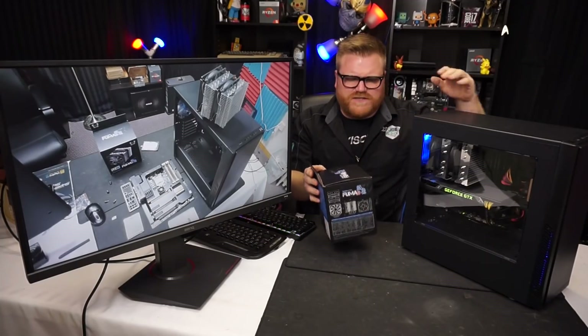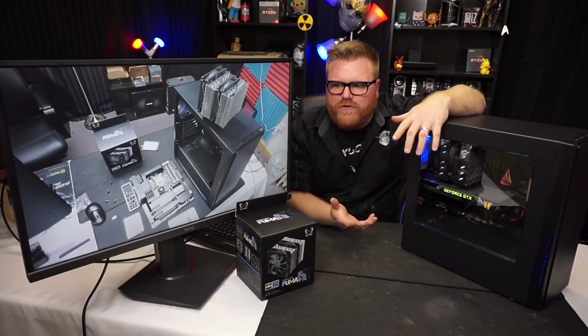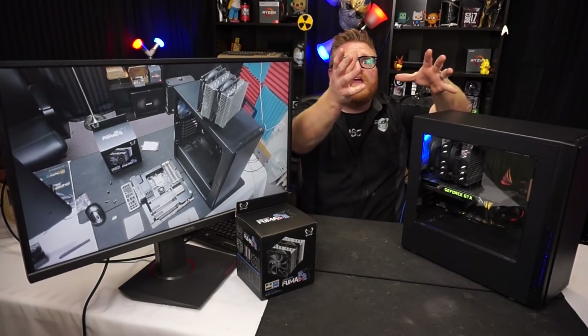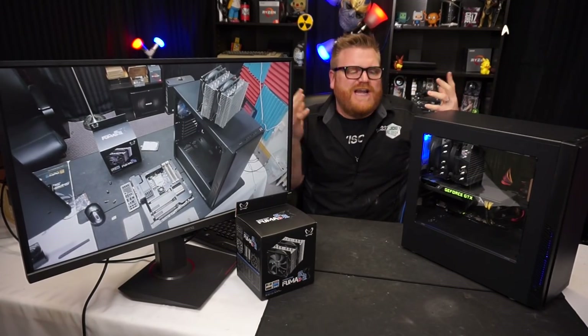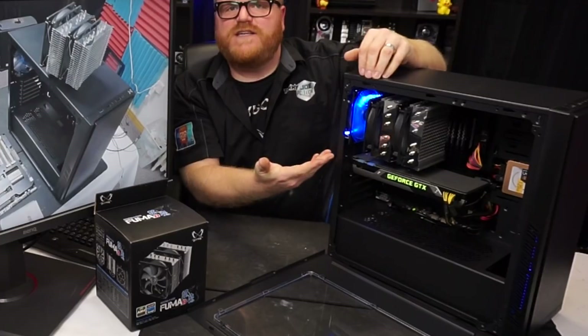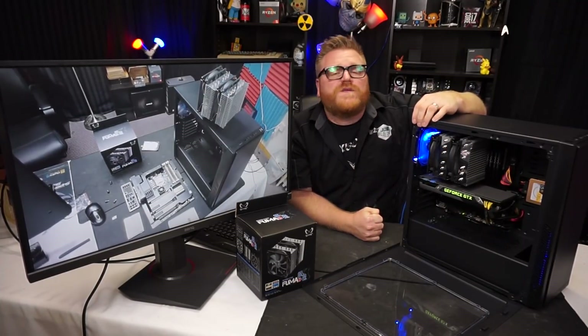I installed it on this test system here to give it a little test, and what really rocked me about this is the price — the price of these things is really freaking good for the quality. It's got a kind of shiny metal finish, looks fairly decent, and it comes with two 120mm fans plus a splitter.